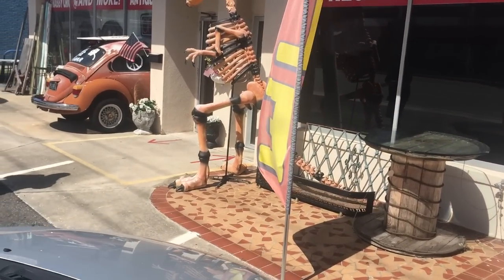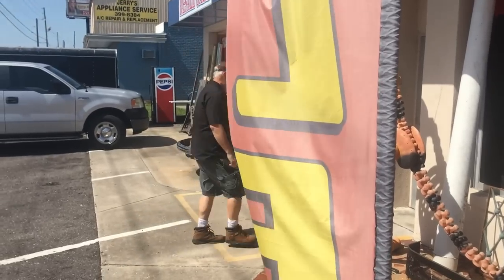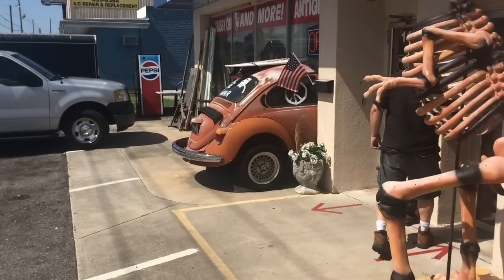I have driven by here a bunch of times and never stopped either, and you'd think I would because they've got this crazy dinosaur and half of a VW Beetle.